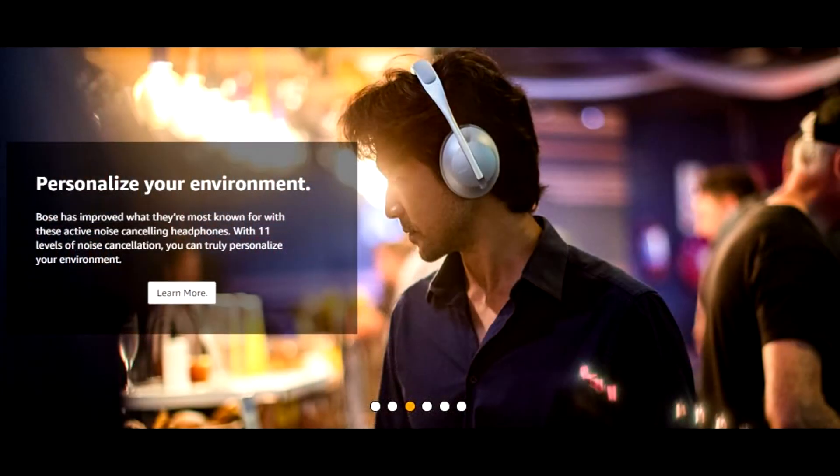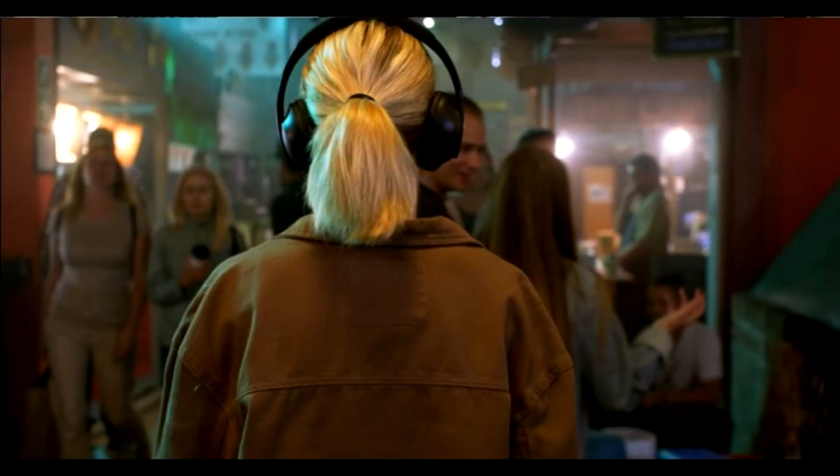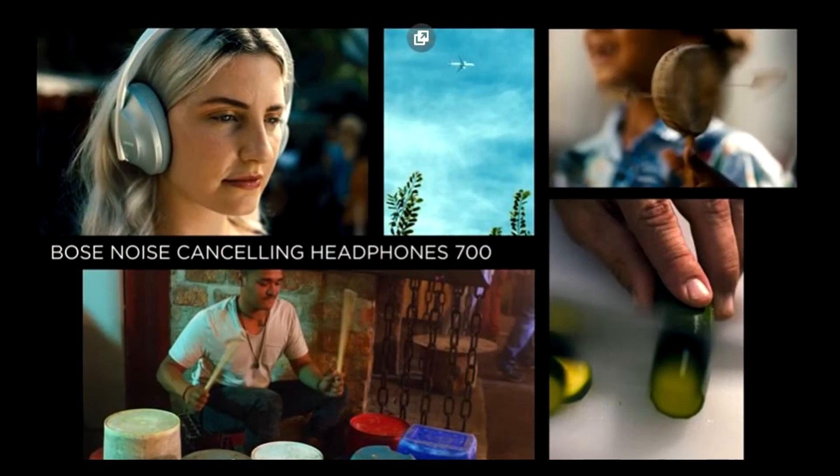Bose AR, a first-of-its-kind audio augmented reality platform, combines the power of next-gen Bose audio products with innovative mobile apps. Together, they can create astonishing real-world experiences and fundamentally new ways to travel, exercise, learn, play, and more.